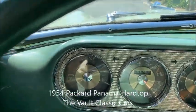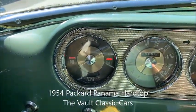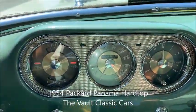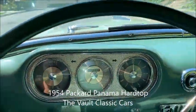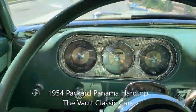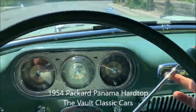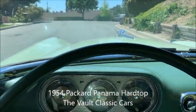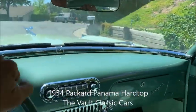Let's start it up and take it for a drive. You can see the warning lights are working with the key to the ignition side. You might also hear the electric fuel pump going in the back. Starts easily, runs great. Step on the ease-o-matic power brakes and put it in high, which is Packard's way of saying drive, on the ultramatic automatic transmission.